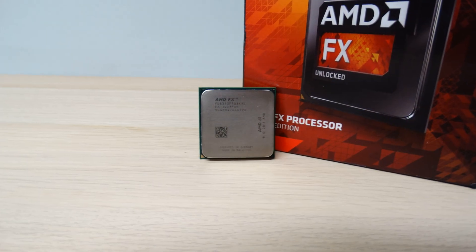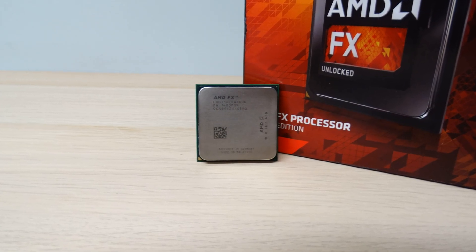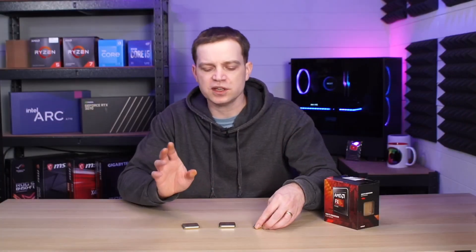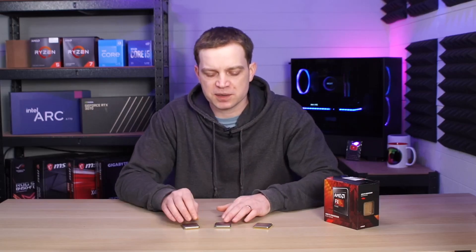So there we have it — we can actually game on an AMD FX CPU. The FX8350 will give you the best experience all round, particularly when it comes to those newer titles, but it doesn't mean you can't play anything. The other two CPUs, particularly the FX6100 in gaming, perform pretty well and would actually perform well on esports and older titles. If that's all you want to play and you can get these cheap enough, then why not pick one up and start gaming? Let us know in the comments if you're still using one of these CPUs and what types of games you're playing.